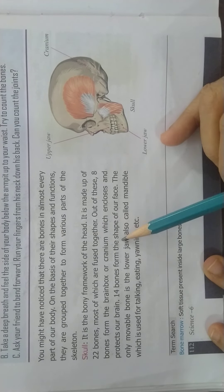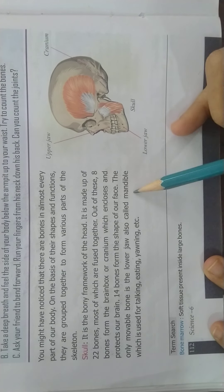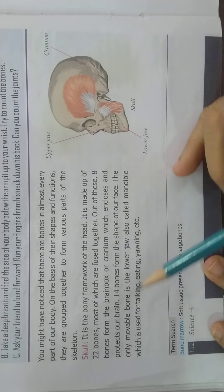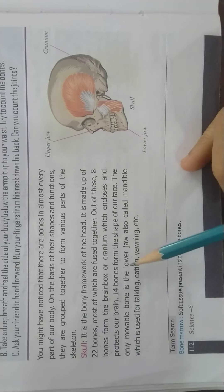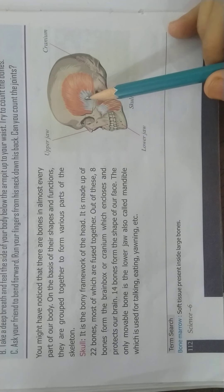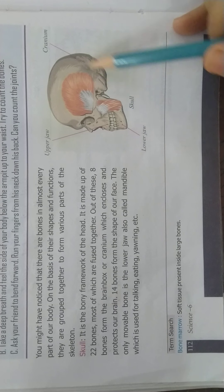14 bones form the shape of our face. The only movable bone is the lower jaw, also called the mandible, which is used for talking, eating, yawning, etc. The skull is the bony framework of the head and is made up of 22 bones.